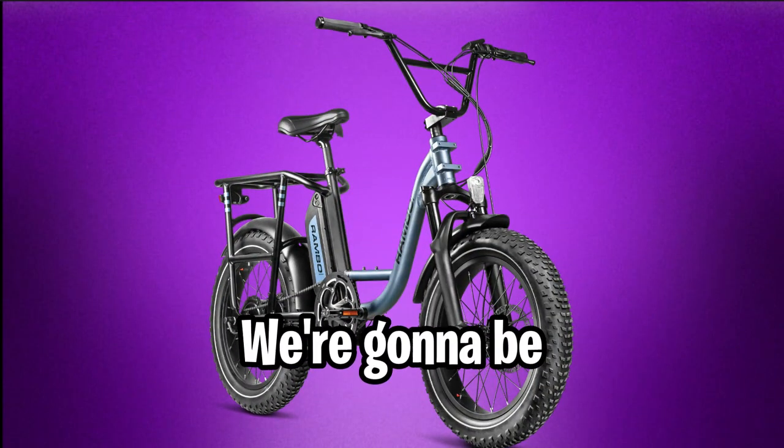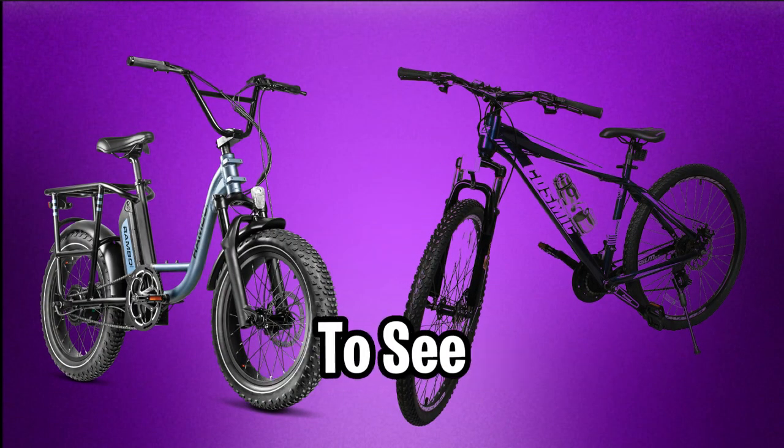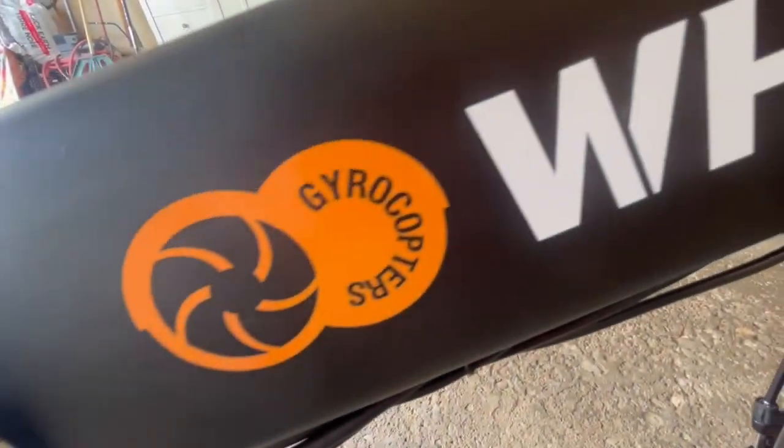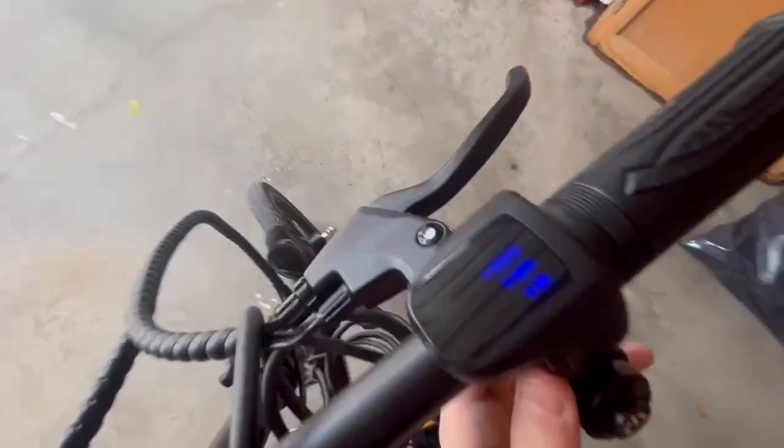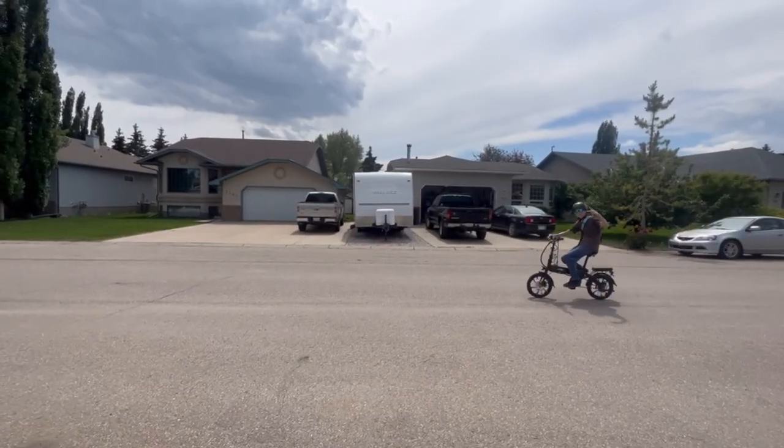I just bought an e-bike and today we are going to be comparing it to a normal bike to see which one is better. This is the Gyrocopter Whiz and this thing is absolutely beautiful. We're here with Owen and Brady. Let's power it on — there's the battery — and let's get right into this video.